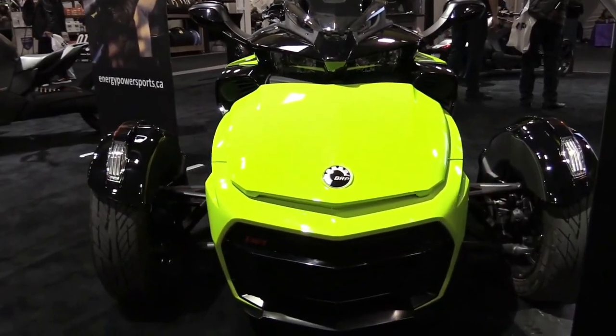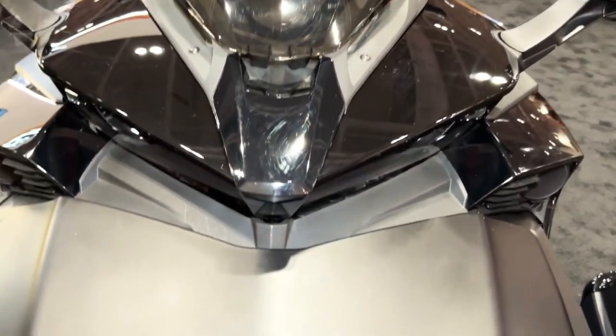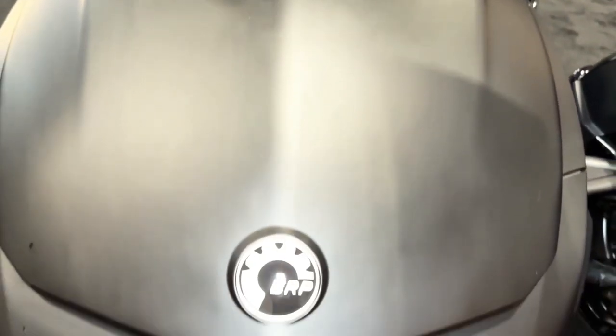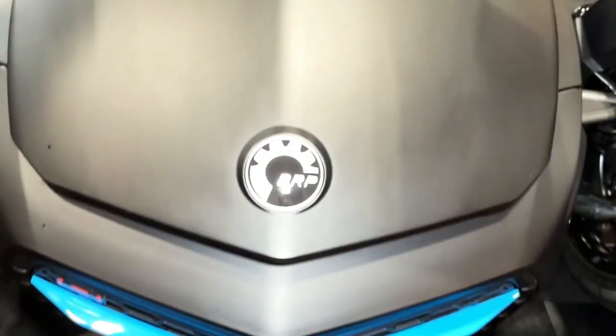Rear: SACS shock with automatic air preload adjustment. Cargo capacity: 36.5 gallons, 138 liters. The 2023 Can-Am three-wheel vehicle lineup offers something for everyone, whether you enjoy shorter urban rides or crave the freedom of the open road.